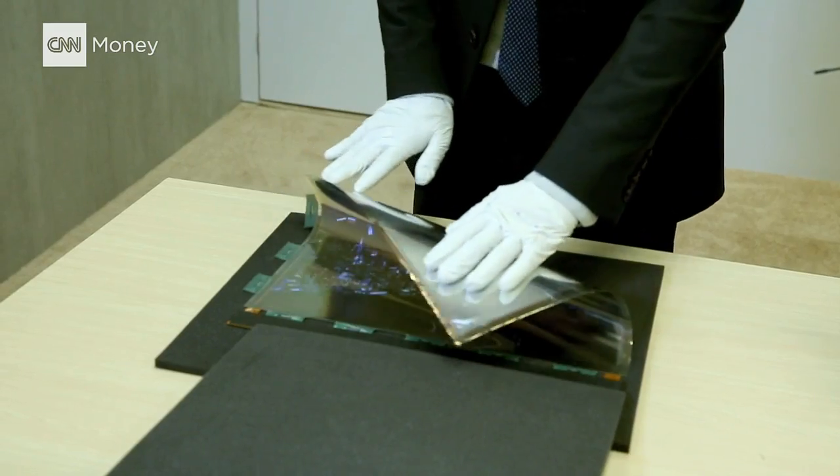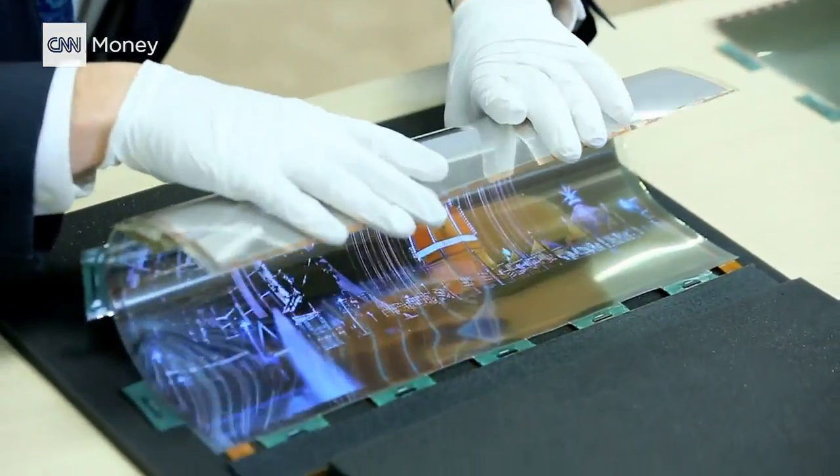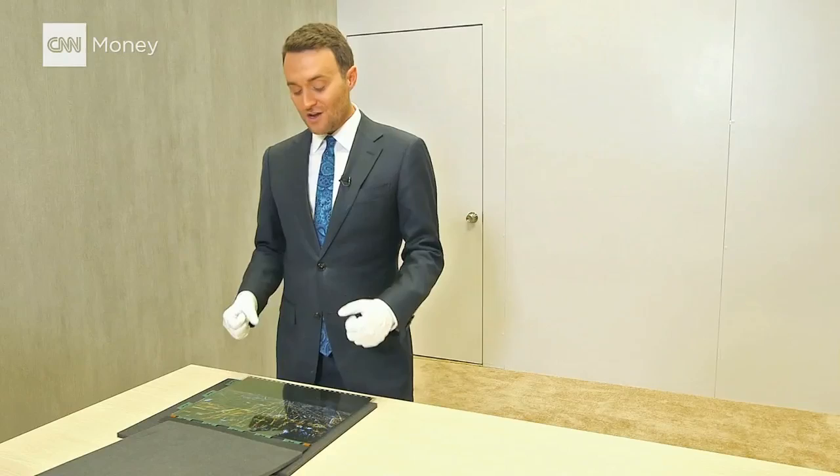This screen measures 18 inches diagonally, but of course what LG Display would like to do is bring this technology to rollable television screens. They're aiming for up to 50 inches one day.